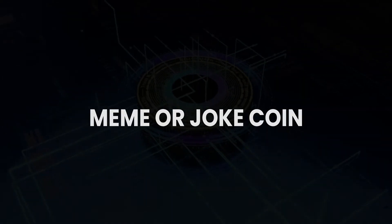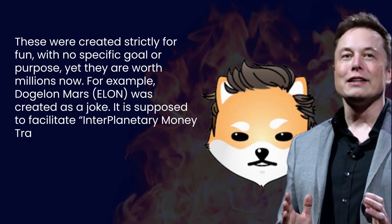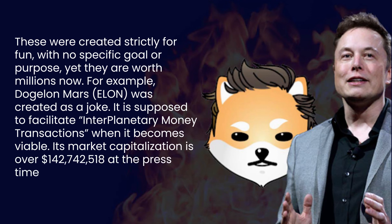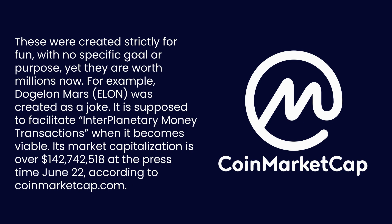The fourth type is Meme or JokeCoin. These were created strictly for fun, with no specific goal or purpose, yet they are worth millions now. For example, DogeLonMars (ELON) was created as a joke. It is supposed to facilitate interplanetary money transactions when that becomes viable. Its market capitalization is over $142,742,518 at press time, June 22, according to CoinMarketCap.com.